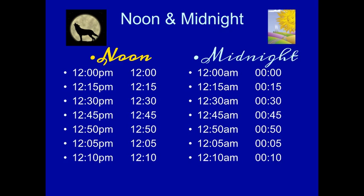Now, if we flip over to the other side — the AM side — 12:15am will be 0:15. 12:30am will be 0:30. 12:45am will be 0:45. 12:50am will be 0:50. 12:10am will be 0:10. We kind of drop the 12, make it 0, and then put the minutes at the end. Pay attention to that.